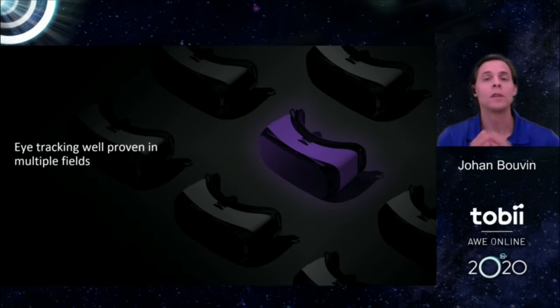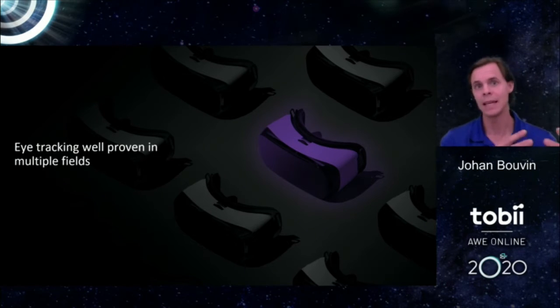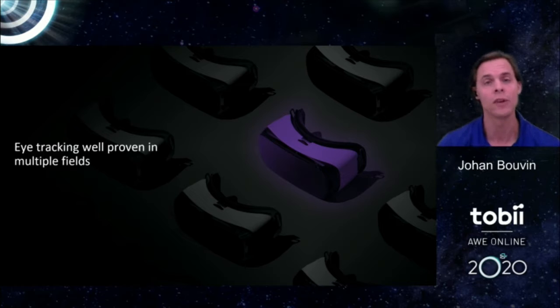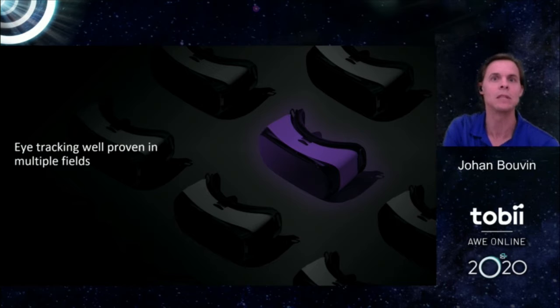Today I want to talk mainly about the applications of eye tracking and what it brings to the community of developers and practitioners in XR. Since eye tracking has become a feature we can see in headsets, I thought it would be interesting to look back at the areas where eye tracking has been used previously outside XR and see how we can extrapolate that into the technology shift happening in HMDs today.